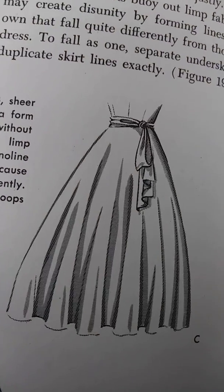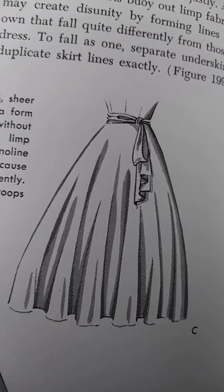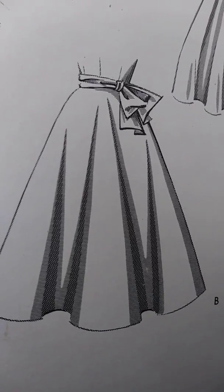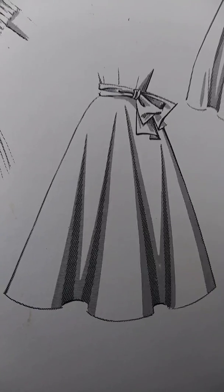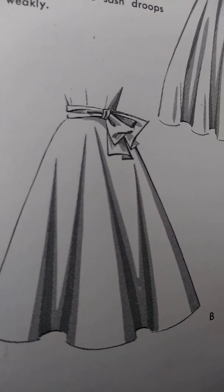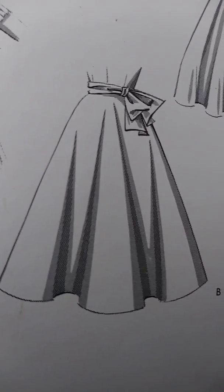A limp fabric puffed out by crinoline may create disunity because each layer hangs differently — notice that the sash droops. Firm fabrics with enough body and flexibility to mold well interpret closely fitted shapes most naturally. Stiff, thin, or sleazy fabrics made into close-fitting sheaths are predestined to failure: stiff fabrics break to sharp horizontal creases, and thin or stretchy fabrics must be lined throughout to give them weight and prevent bagginess. Since body linings give less than stretchy fabrics, the seams pucker or the lining eventually splits.